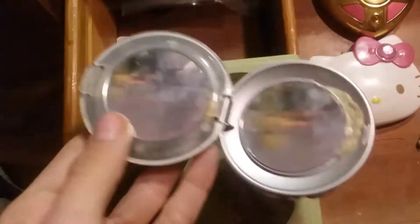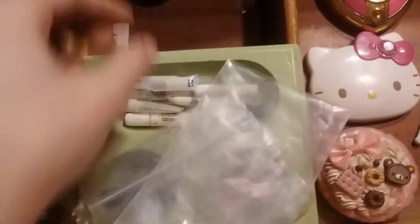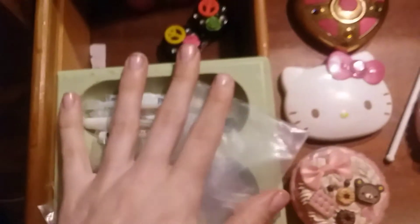Glues and an extra eyelash curler. There's an extension clip — this used to light up; I think I broke it though. It's so cute, I don't have the heart to get rid of it. Extra bags, another extra eyelash curler, and more content like this. So that's everything for that drawer.